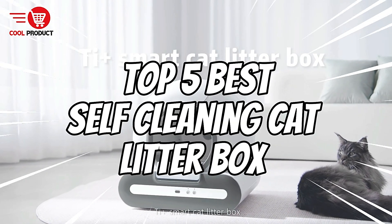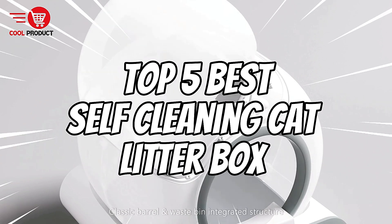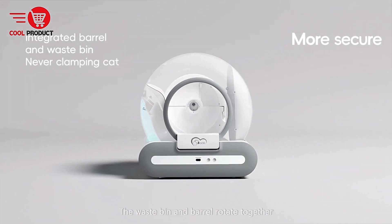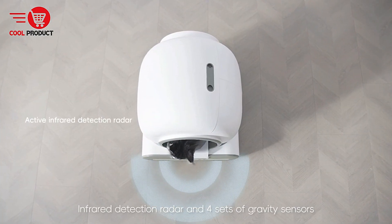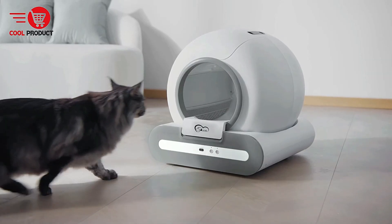Welcome back to the channel, cat lovers. Today, we're diving into the top five best self-cleaning cat litter boxes to help make your life as a pet owner a whole lot easier. No more daily scooping or dealing with unpleasant odors as these self-cleaning litter boxes handle the dirty work for you. We'll go over the features, pros, and cons of each model so you can decide which one is the best fit for your feline friend. Let's get started.